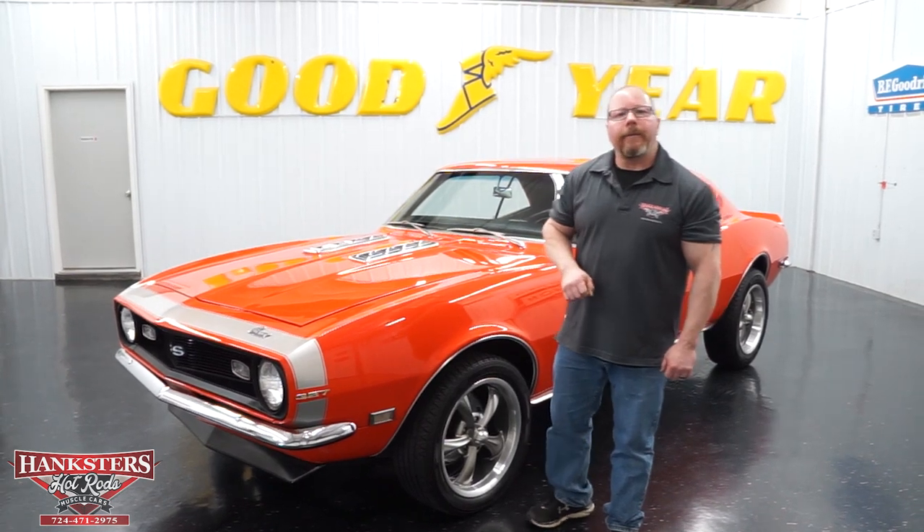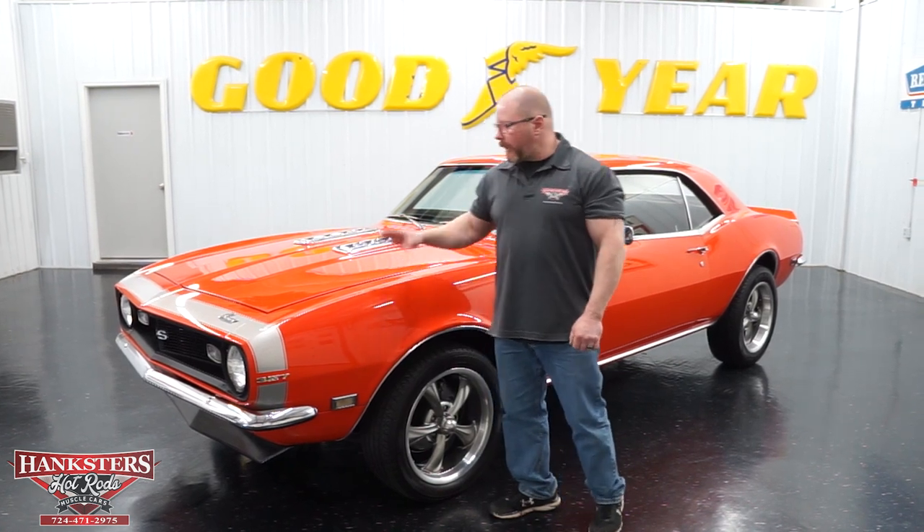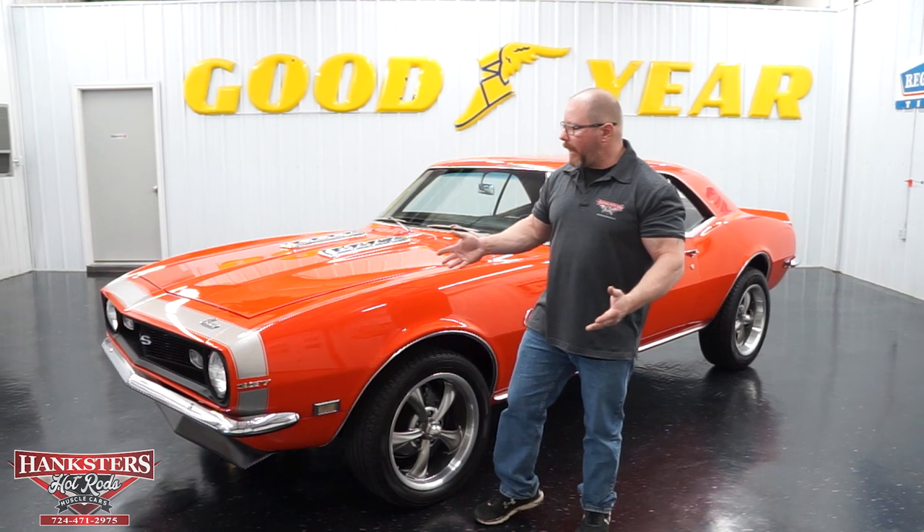John Oaks here with Hankster's Hot Rods at our Homer City, Pennsylvania location today. We are going to go over our newest addition to our inventory: a very nice 1968 Chevrolet Camaro. This one is SS styled, as you can see all of the SS styling cues that you would normally find.